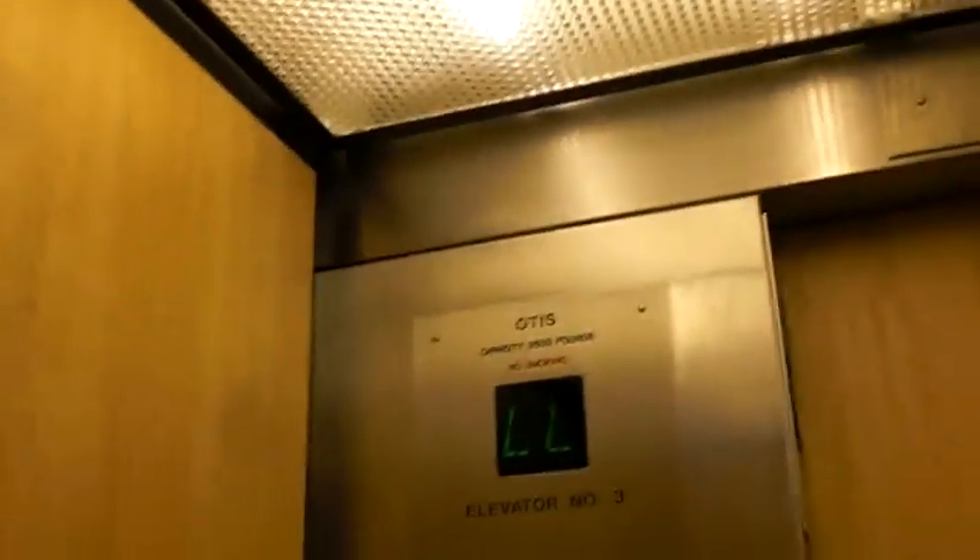It's pitch black down here at the lower level. Here we go. It's a pretty nice elevator — I like these handrails. I like these.